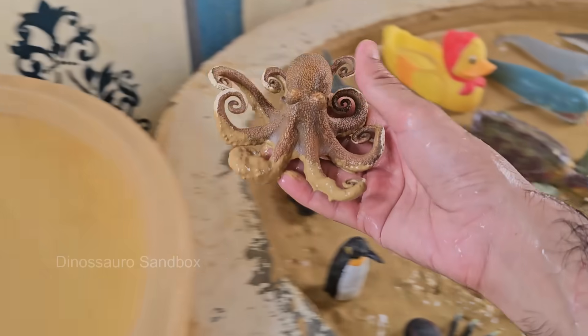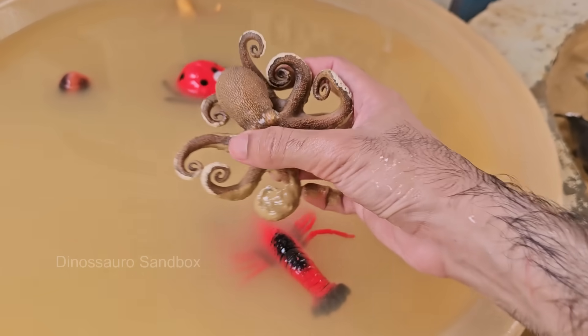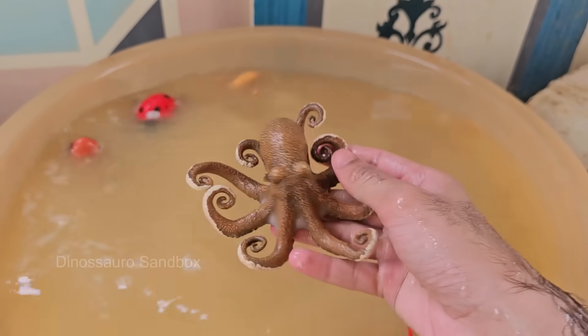The octopus is an incredibly intelligent sea creature, with eight arms, a soft body, and no bones. It belongs to the group of animals called cephalopods, which also includes squids and cuttlefish. Two hearts pump blood to the gills, and one pumps it to the rest of the body.